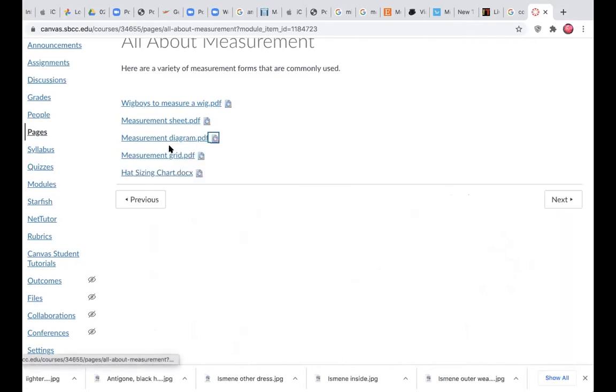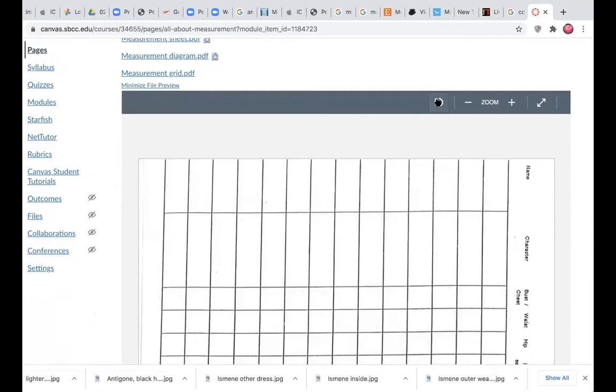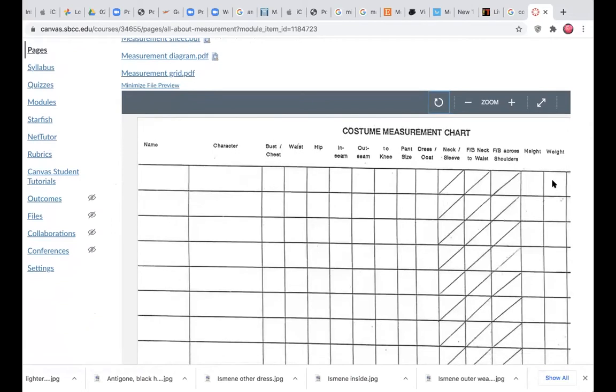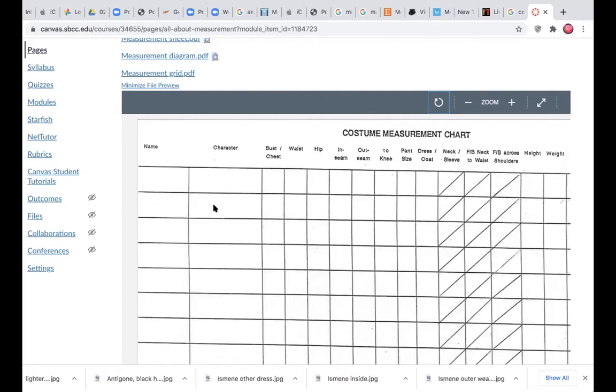One very handy tool I can't live without is the measurement grid. This document allows for major measurements with actor name, character name, and the major measurements whether they're men or women. If we have a big cast — the last cast was 17 — it might fit all on one page.